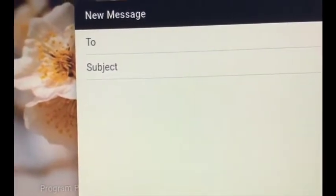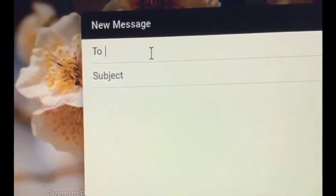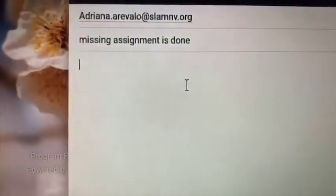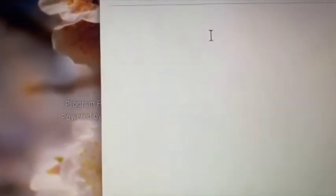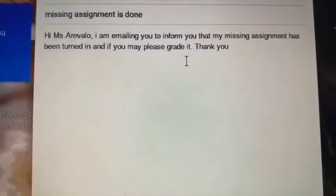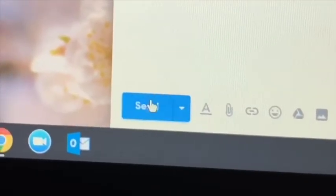Then it'll ask you to whom you wish to send this email to, that being a teacher, staff member, or whomever. Underneath, it'll say subject. That is intended for whatever the email is meant for, such as a missing assignment or an absent request. Then you simply write the email and click send. Thank you for watching and be sure to email your teachers about anything you need.